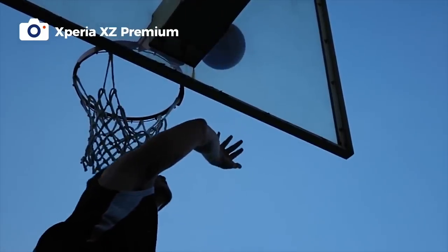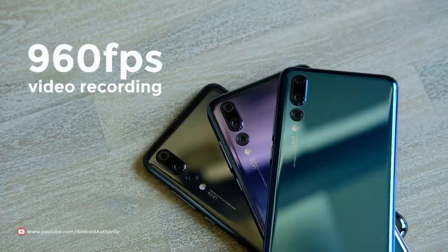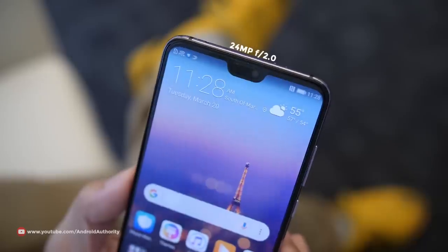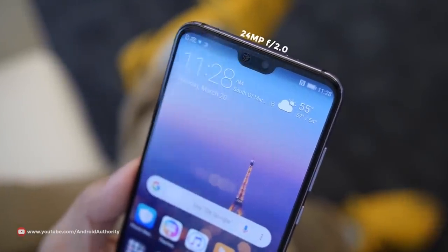Not to be outdone by its competitors, Huawei is also giving the P20 the ability to shoot super slow-mo at 960 frames per second. And last but not least, Huawei is giving the P20 and P20 Pro a 24-megapixel front camera, so your selfie game is always on point. Last year, we named the Huawei Mate 10 Pro as the best selfie smartphone of the year, and we think the P20 and P20 Pro are even better at taking selfies.